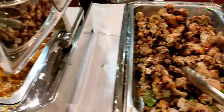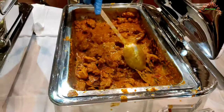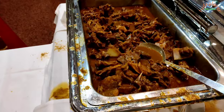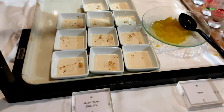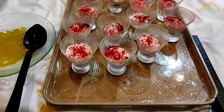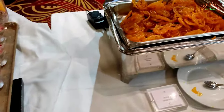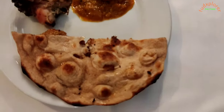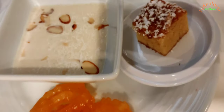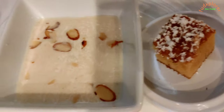In non-veg there was murgh kali mirch, murgh lababdar and nihari gosht which is mutton. In sweets there was white chocolate mud cake, kheer rice pudding, jello, red velvet mousse and jalebi. Roti and murgh lababdar was good. Mutton gravy was awesome with melt-in-mouth mutton pieces. White chocolate mud cake and red velvet mousse were splendid.